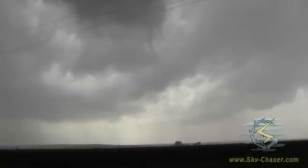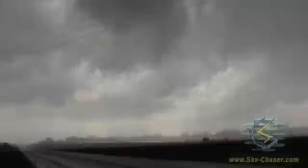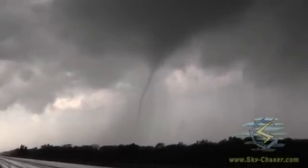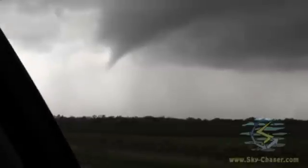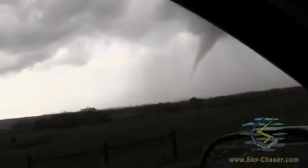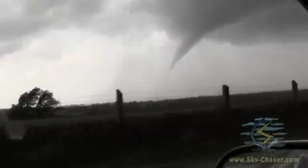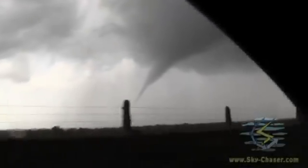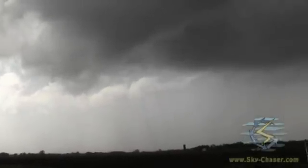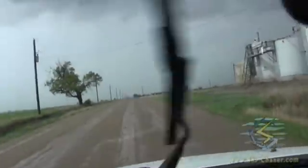There it goes, trying to do it right there. It's still going. The swirl just passed right over me.